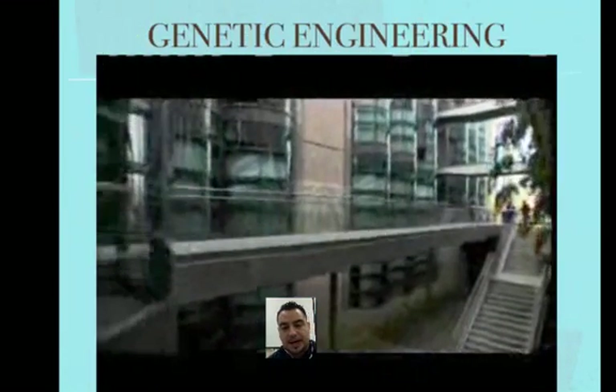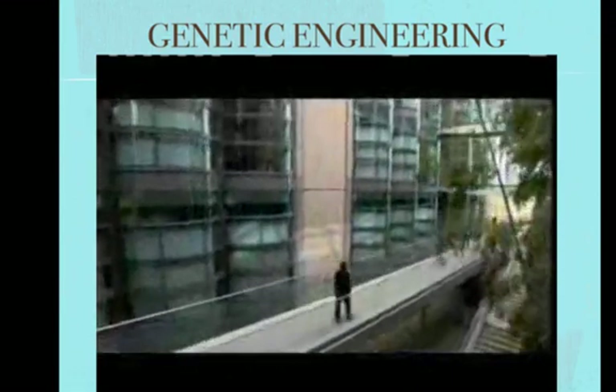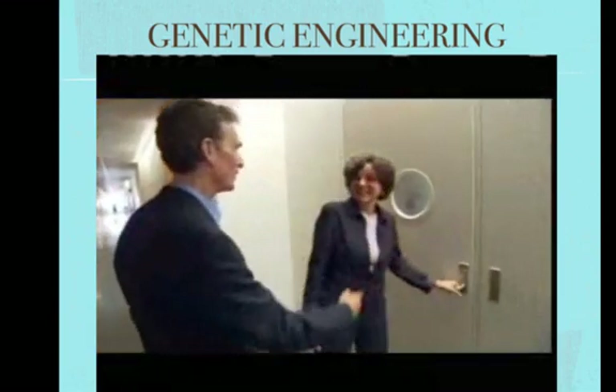Using new technologies to uncover the potential of stem cells, she showed me an experiment being conducted with genetically altered mice.